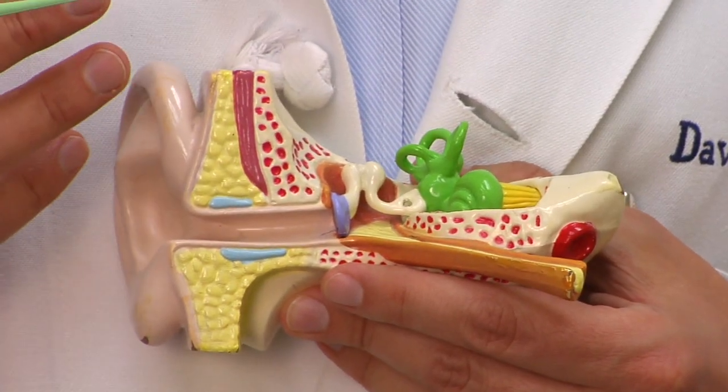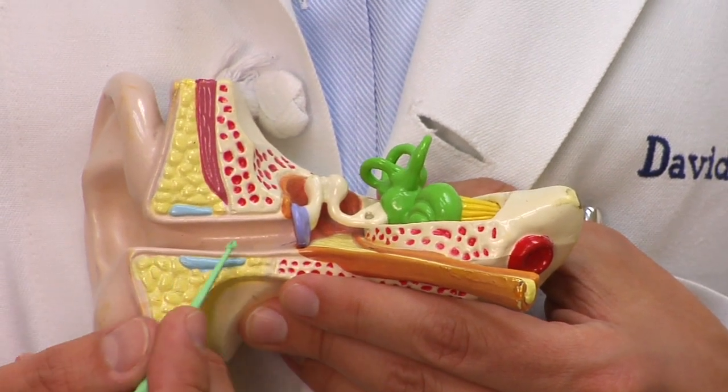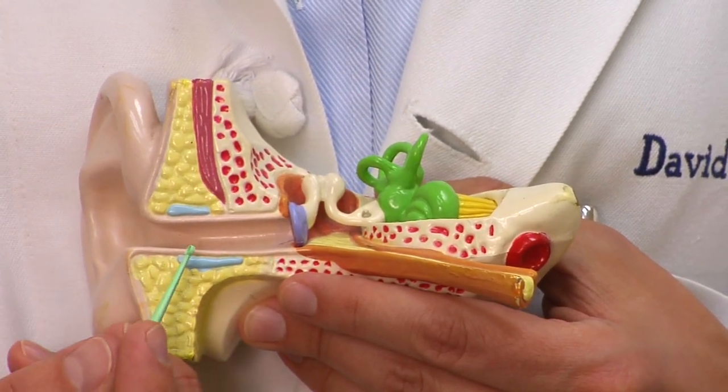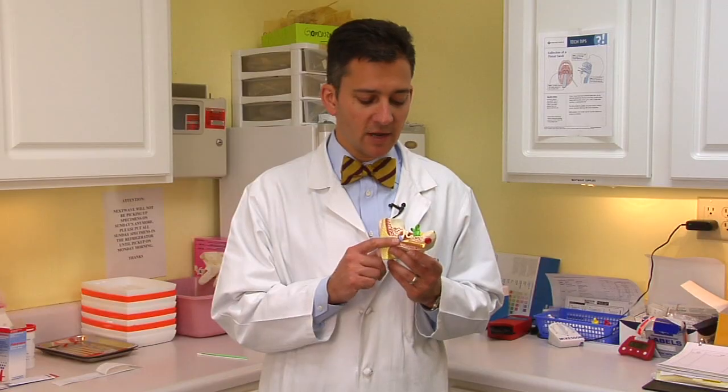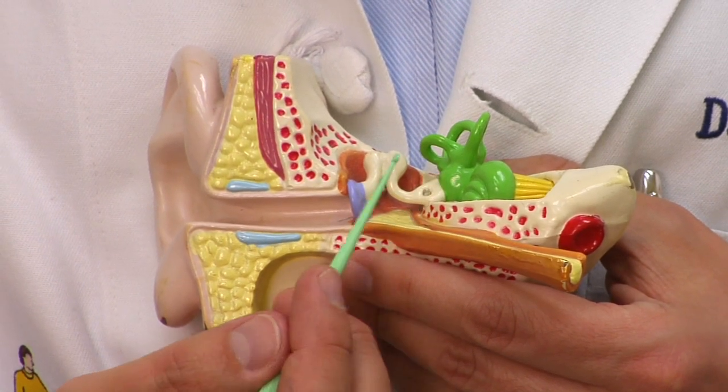I brought this model of an ear to look at to see what we're talking about today. This external part of the ear is the ear canal — you don't have to worry about this, this is not where the fluid or the air are. They're actually behind the eardrum in what we call the middle ear. The middle ear has a channel called the eustachian tube that ends inside the nose, and the job of this tube is to keep air pressure the same inside the middle ear and in the outside world.